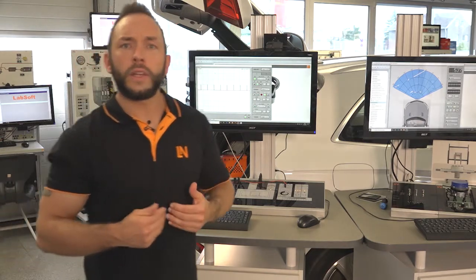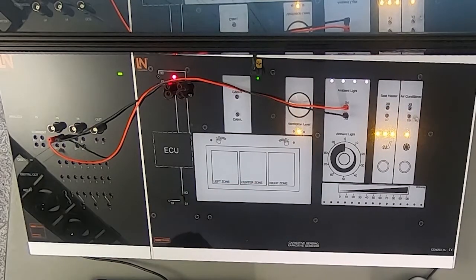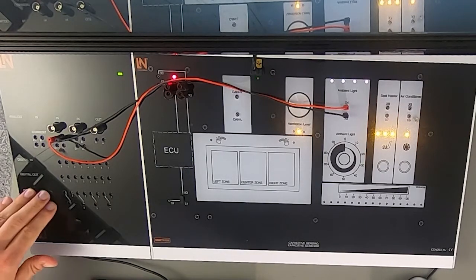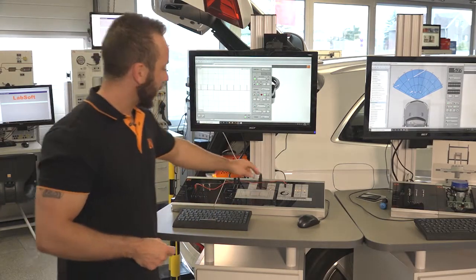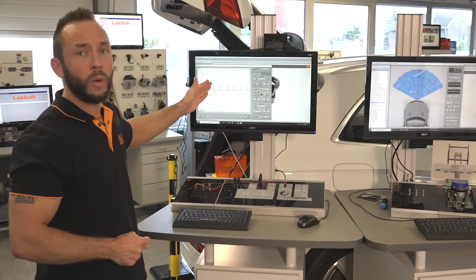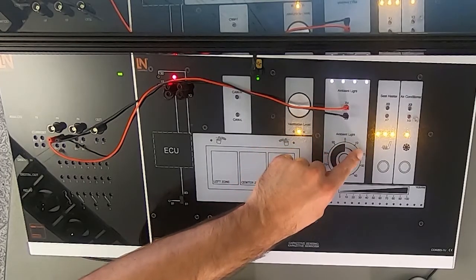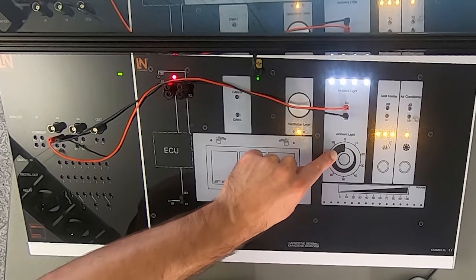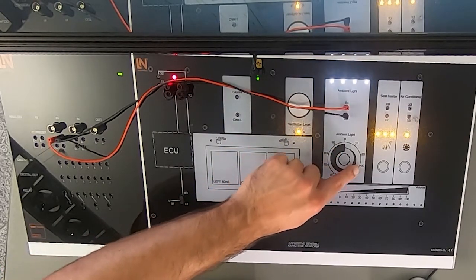Nevertheless, it is not only about the touch and feeling how it works — it is also about doing measurements on the system, and this is also possible. If you have a look at the system you will see that we have everywhere different 2mm test points, where we can connect the Unitrain interface and do different measurements. One example is the ambient light. The ambient light is connected with the interface, and on the screen from our e-learning software we are using our oscilloscope. If we touch this area here and move it in a circle, we see how the power of the light will increase or decrease.